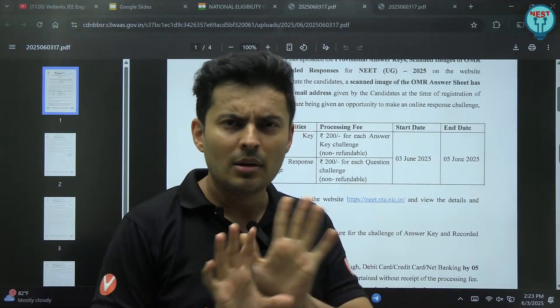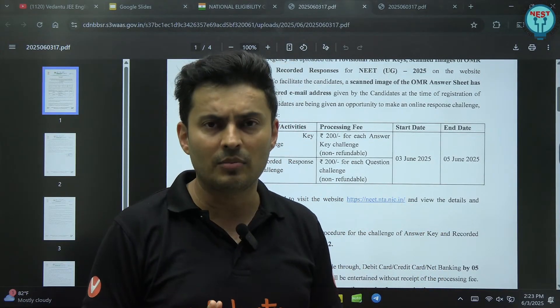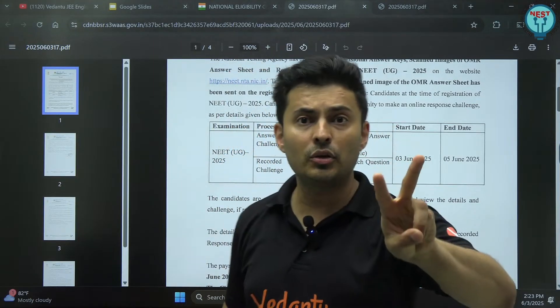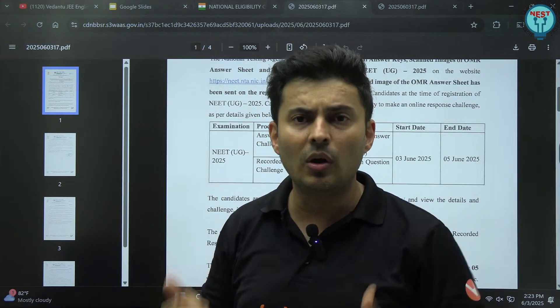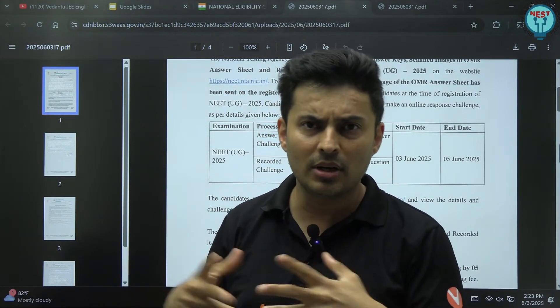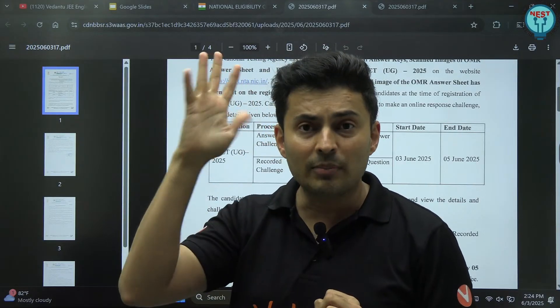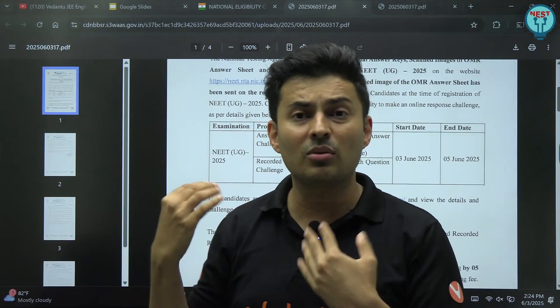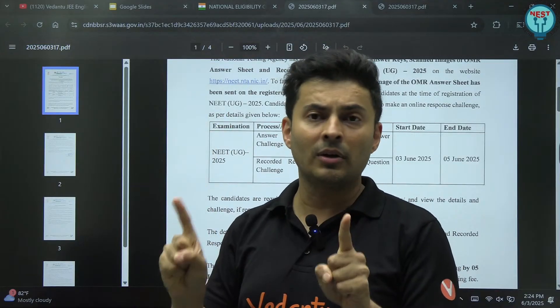Usually very rarely any such problem happens, but this is just for your satisfaction. That is point number one. Point number two — there is a provisional key. You will be able to see it once you log in to your portal dashboard. The provisional key will be there, and just glance through it. See whether whatever we have discussed, whatever answer key we provided long time back, whether it is matching with that or not.